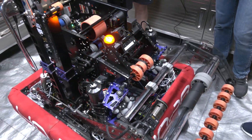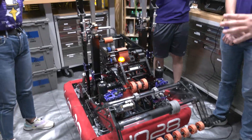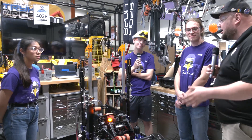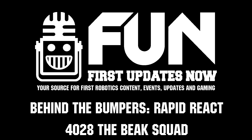Well, 4028 Beak Squad, thank you so much for taking the time to tell us about your robot. Definitely keep an eye on this team in future years — I think you have a great trajectory and great direction. Especially congratulations on your championship division finalist finish this year. Wishing you best of luck here at IRI, and can't wait to see more from you in future years. Thanks a lot. Thank you.